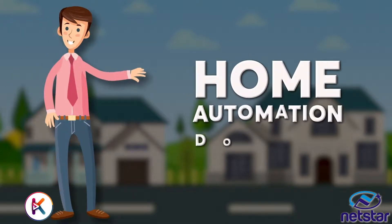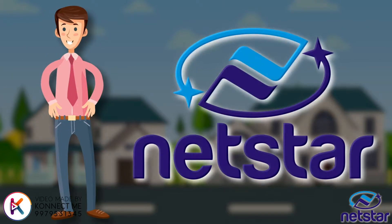This is Raj, who has got his home automation done by Netstar.